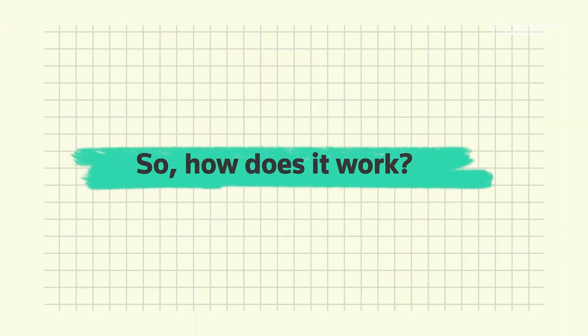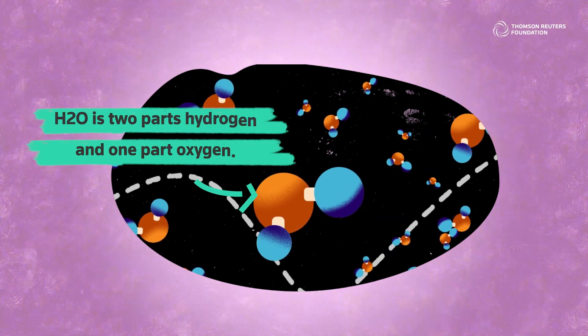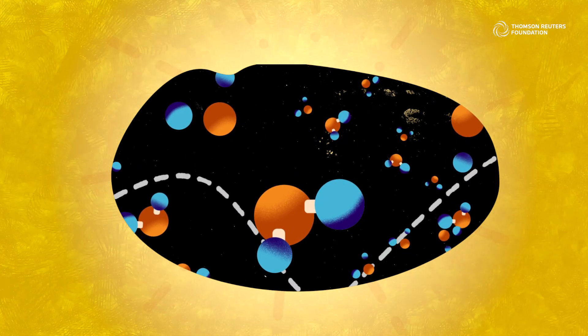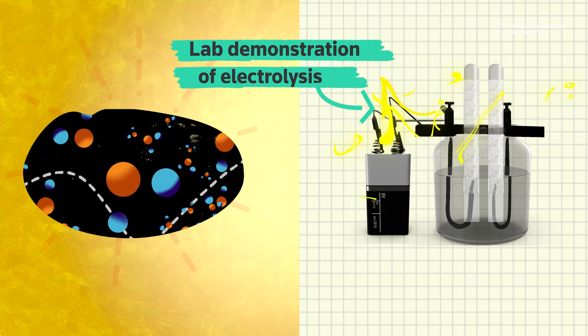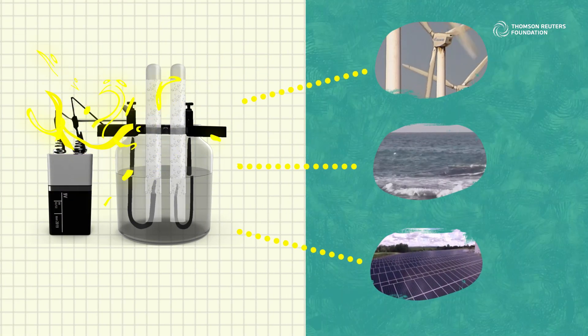So how does it work? Hydrogen is everywhere, but you won't find it on its own. Instead, it links up with other elements, like here in H2O. To use hydrogen for energy, it needs to be split from other elements through a process called electrolysis, which uses a lot of electricity. Hydrogen that's been produced like this, exclusively using renewable energy like wind, water, and solar, is known as green hydrogen.